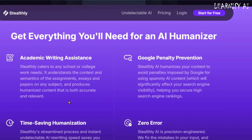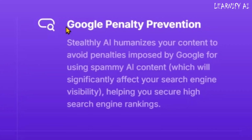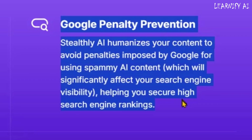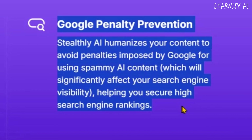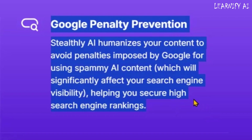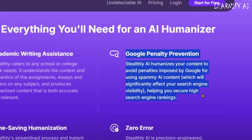Stealthly AI is also the best tool for avoiding Google penalties. Transforming AI-generated text into natural, human-like writing prevents search engines from flagging your content as spam, helping you maintain strong visibility and high rankings.